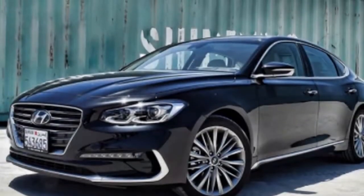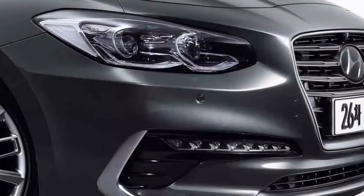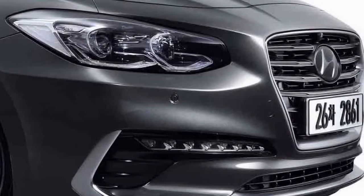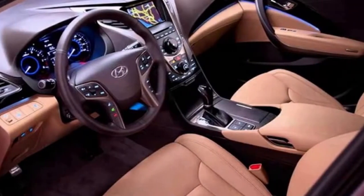It's elusive a terrible auto in the huge auto class. The Hyundai Azra is no special case to this lead, even with its low positioning. It offers a liberal rundown of standard highlights at about a class normal cost of $34,100.